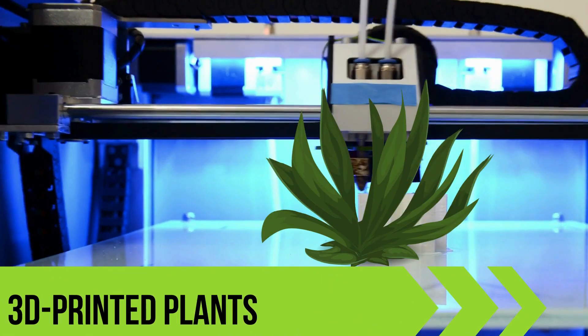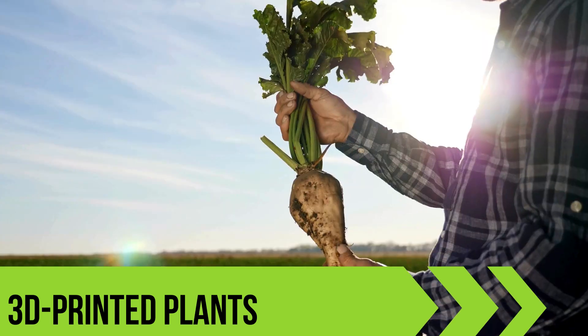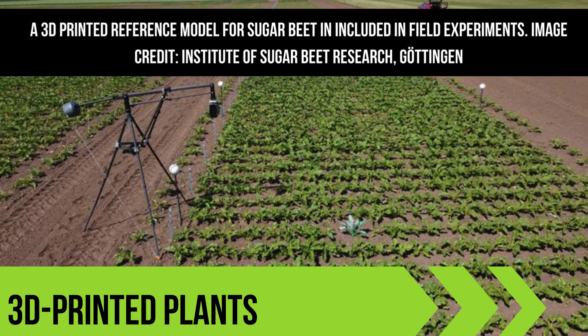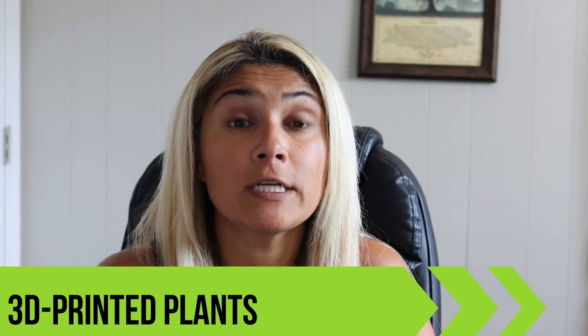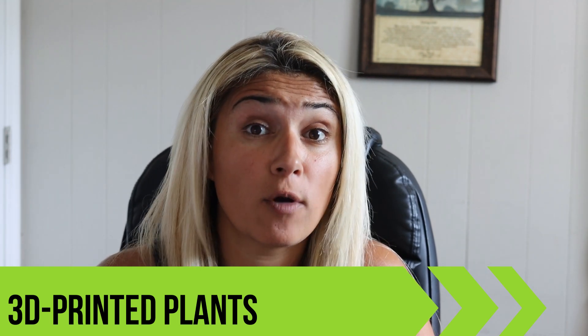3D printed plants? Researchers in Germany have done just that — with sugar beads. Using laser scanning and 3D printing, they've created 3D models that help scientists improve crop breeding. These models are like having a perfect 3D plant model to work off of in order to make farming smarter and more efficient in places that don't have a lot of resources.